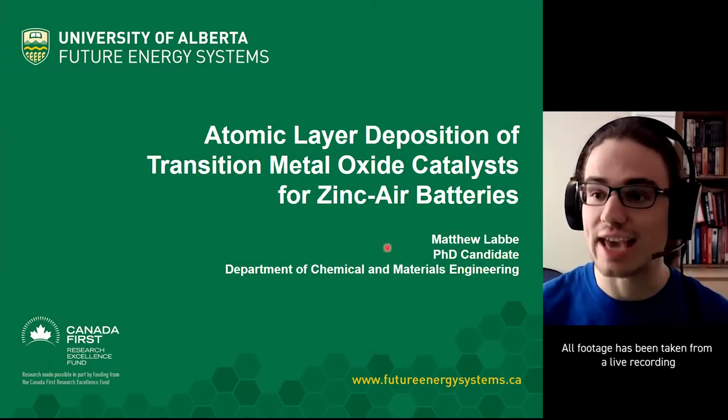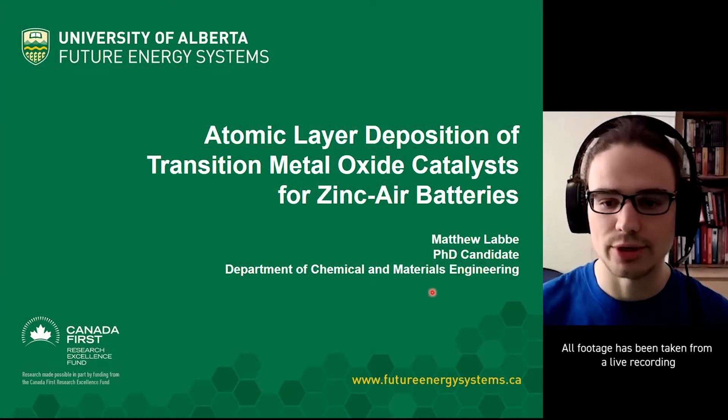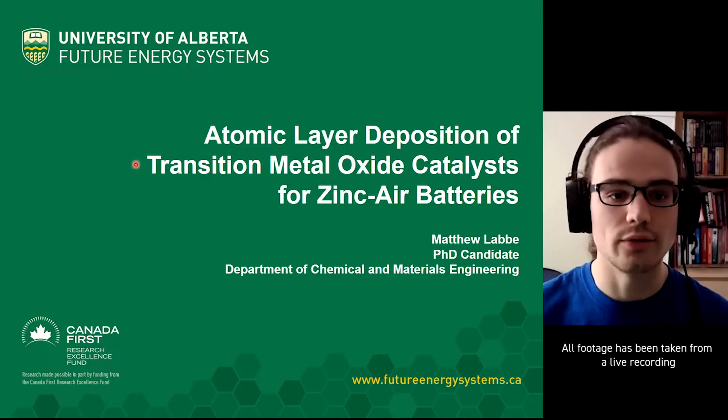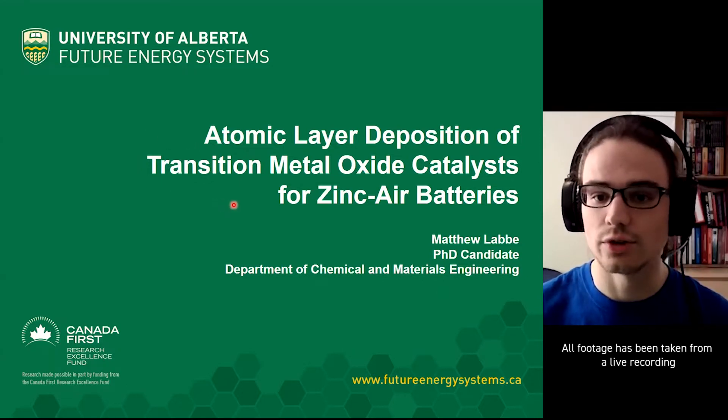My name is Matthew LeBay. I am a Ph.D. candidate in the Department of Chemical and Materials Engineering, and I'm going to talk today about atomic layer deposition of transition metal oxide catalysts for zinc-air batteries.